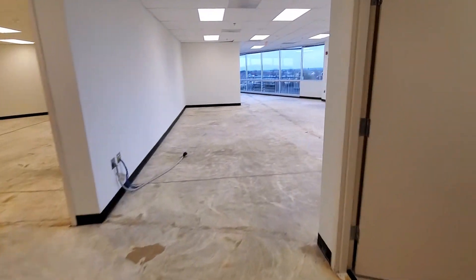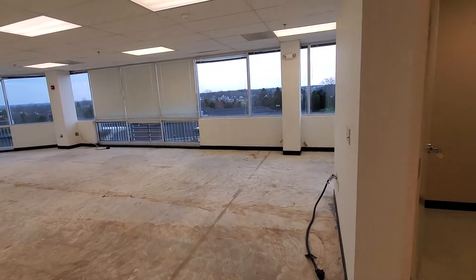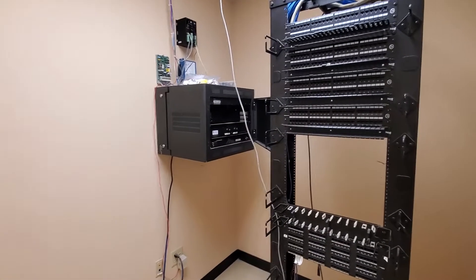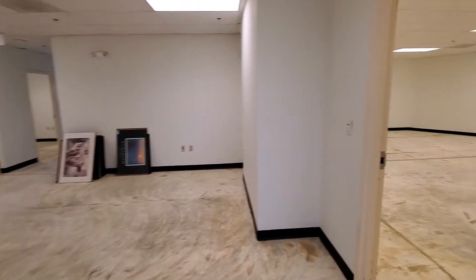Through the reception there's a large window line which formerly had cubicles. There is a rack with Cat 5e wiring and a white noise masking machine with a speaker system in place.